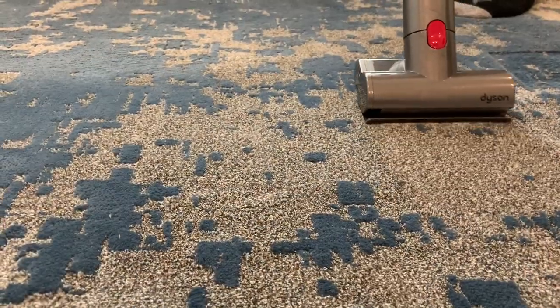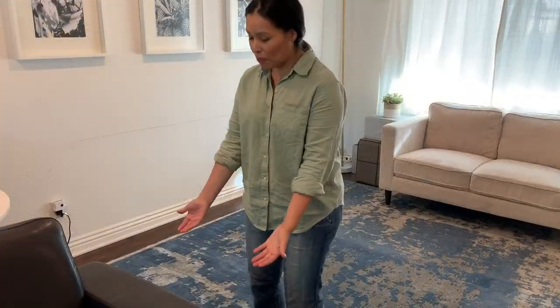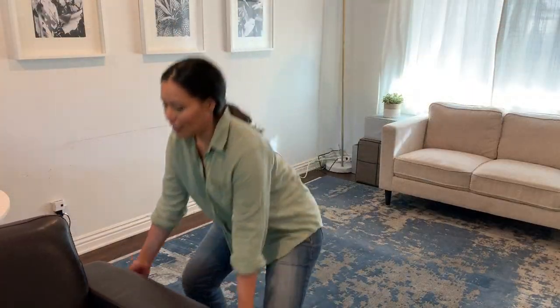If you've seen our other videos you know how much we love our Dyson — it has all these cool attachments. Here my husband is using the smaller one, which is meant for mattresses and couches, but we love it for detailed work.